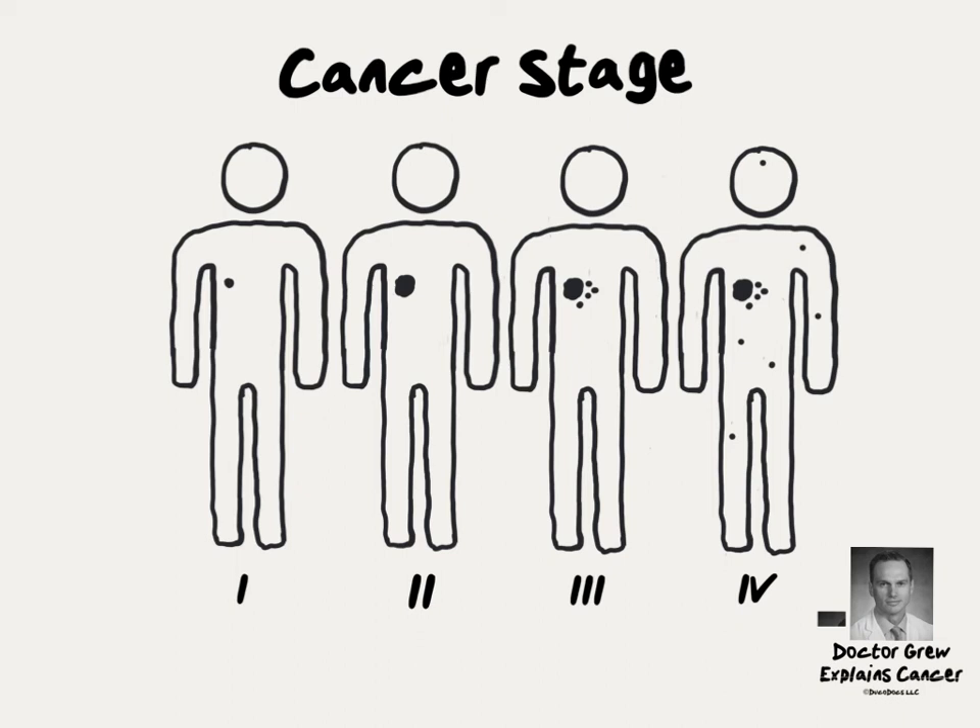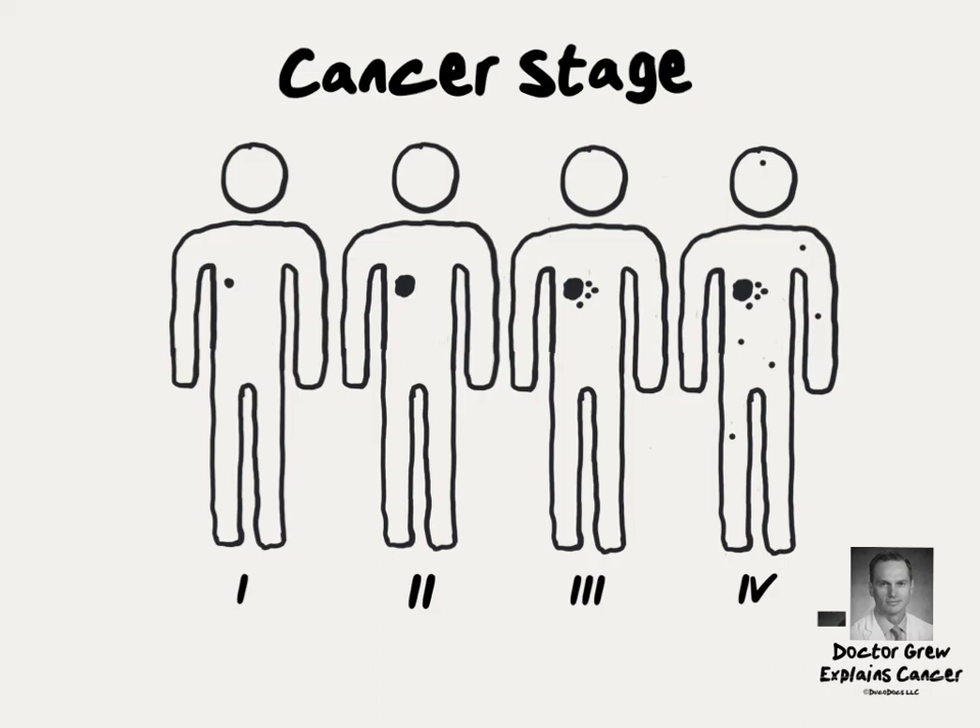Generally, stage 1 tumors can be cured with surgery alone, whereas stage 4 tumors almost always require IV treatments like chemotherapy or immunotherapy. Stage 2 and 3 tumors often require multiple treatments like surgery and radiation therapy or chemotherapy. This is of course not medical advice.